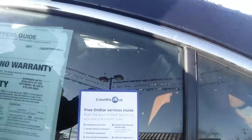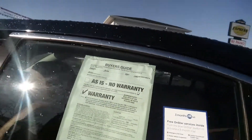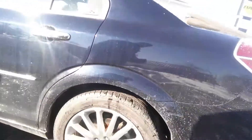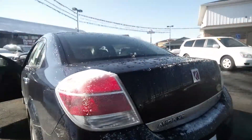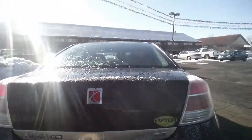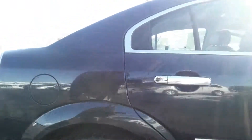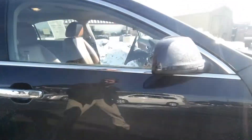Check that out — three months on us, free OnStar service inside. We'll get you hooked up with some free OnStar. 2007 Saturn Aura — take notes, that way you know what you're looking at. Remember, everything we got down here at Express Auto comes with a free 36-month, 36,000-mile warranty, free oil changes for life, free towing assistance, free rental car replacement. That's just to name a few — we got tons of stuff going on down here.